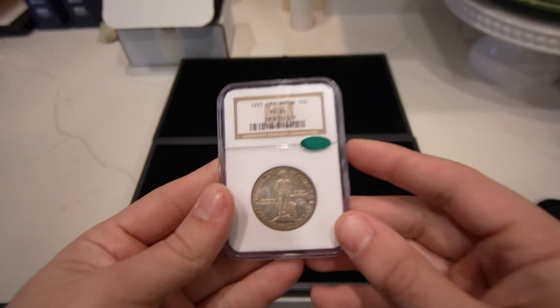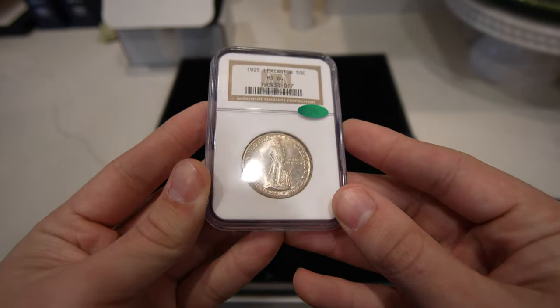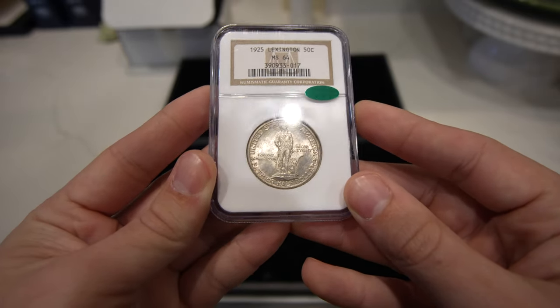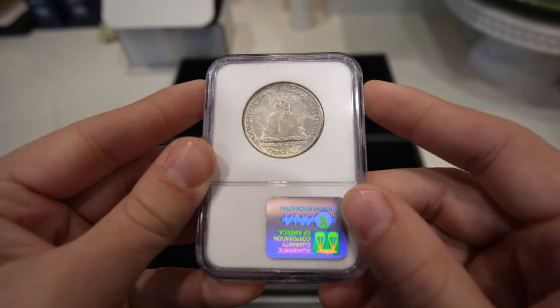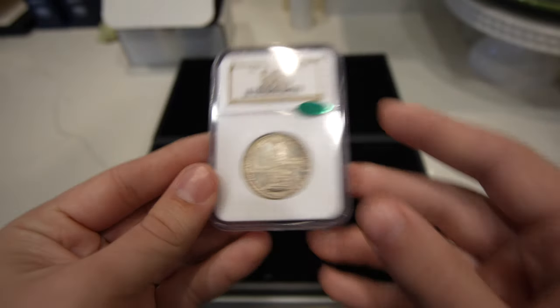The first coin I want to show you is this 1925 Lexington commemorative half. The luster's full, as you can see by the cartwheel. Very problem-free surfaces. It did receive the green bean. Not the most attractive coin in terms of toning, but a good old sticker for sure.